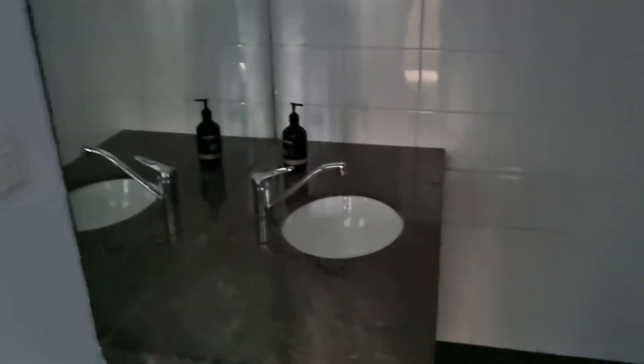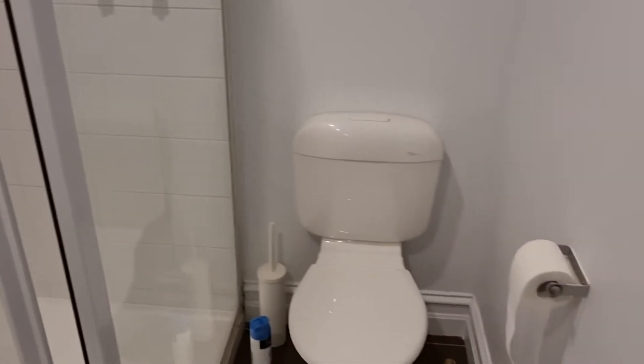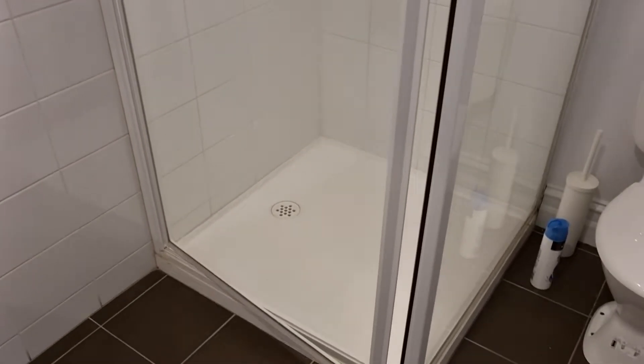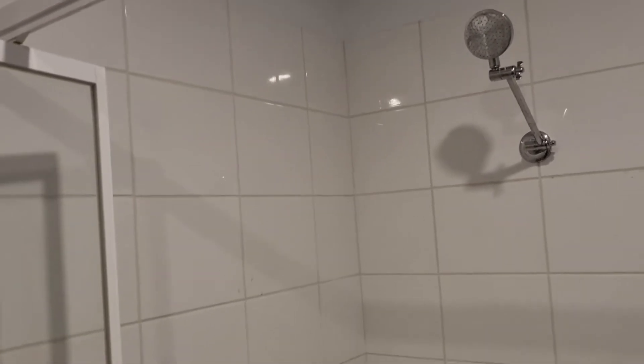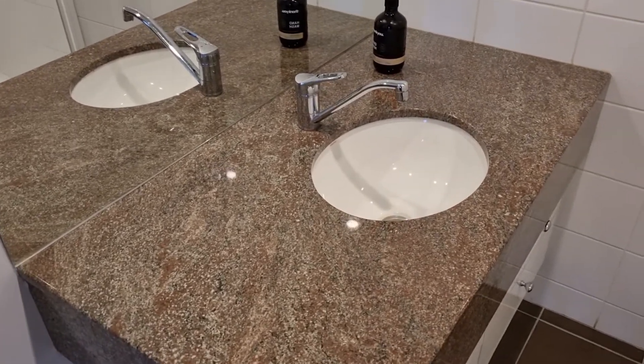Heading towards the bathroom — I'll turn the light on. The shower is looking good: no grime, no grease. I'll just make sure it's still working as it should. There is a broken light fitting around the bathroom, and I'd like to address that with the tenant to see what's going on. I'm going to put that on my routine inspection report to make sure it gets seen to.